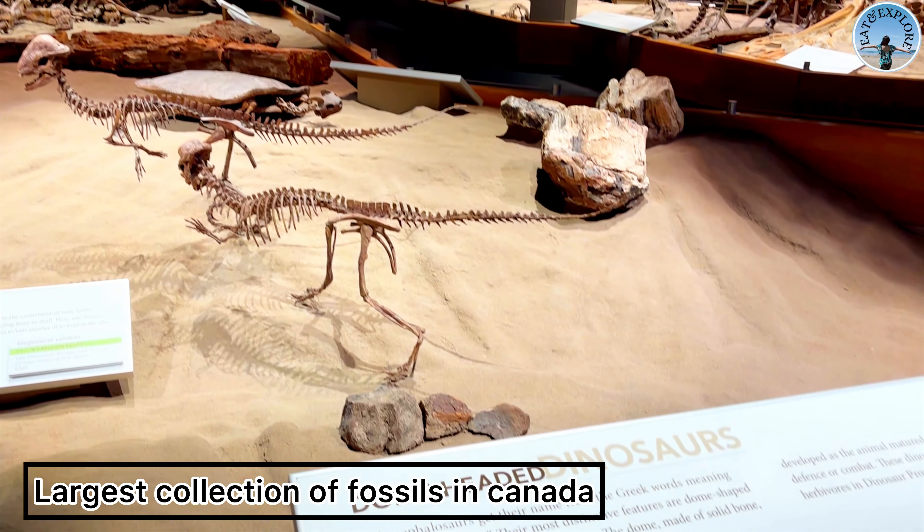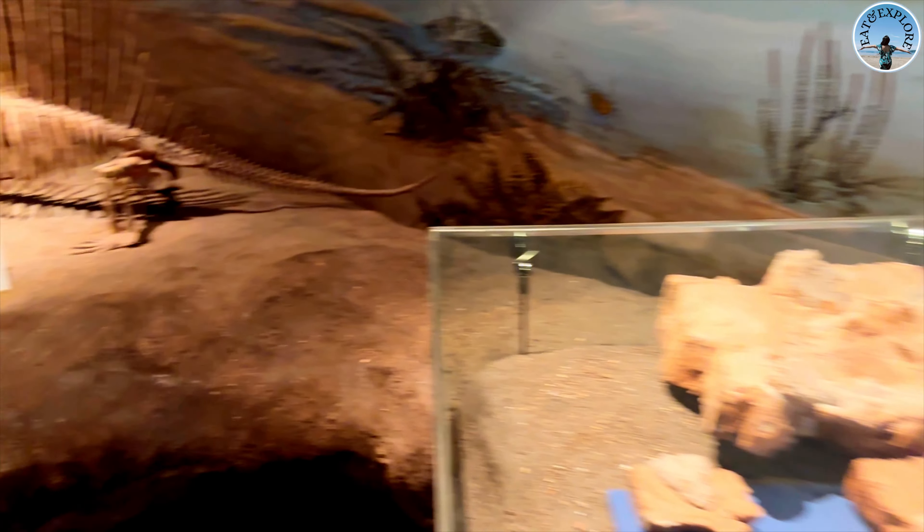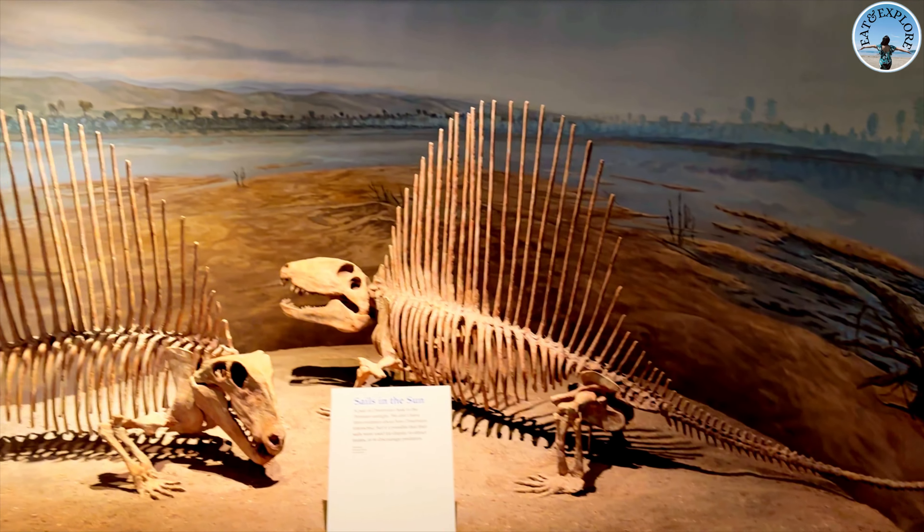Now this is the large preparation laboratory, where technicians prepare large fossils for scientific research and for display.